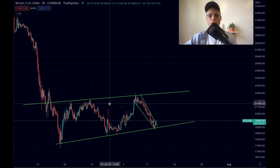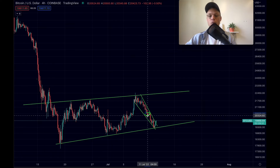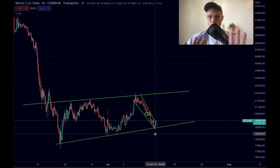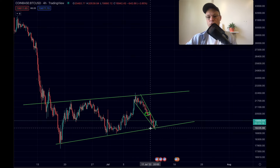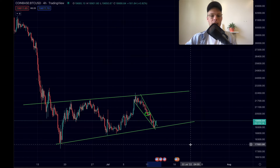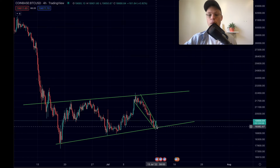As I said in yesterday's video, Bitcoin lost an important support level, and once we lost that level I said we would at least come to this uptrending support with the potential of seeing lower levels — ultimately to 18.6k, but at least the lower 19k levels around 19.1k to 19.2k. And that's exactly what happened: Bitcoin visited those levels and we saw a nice reaction and bounce.